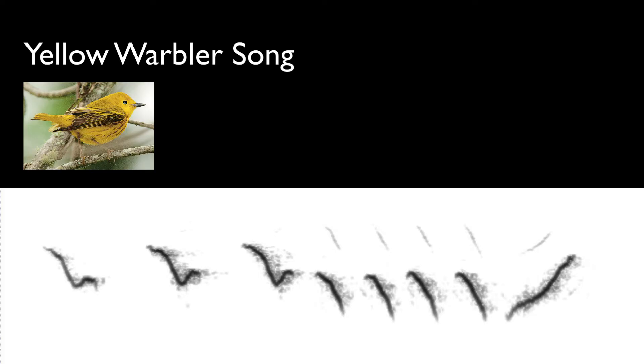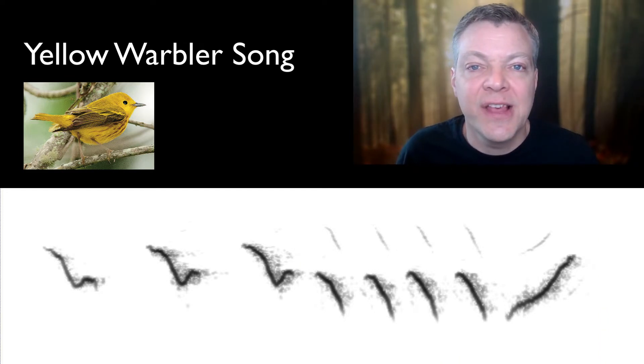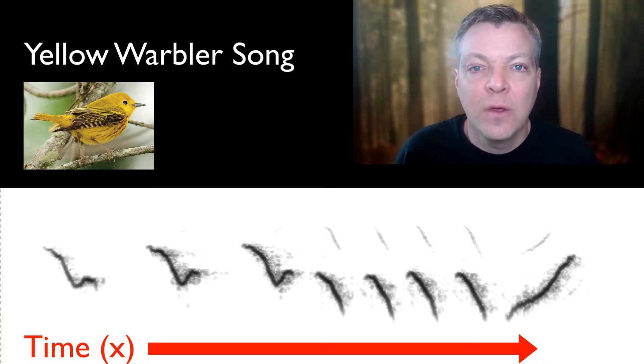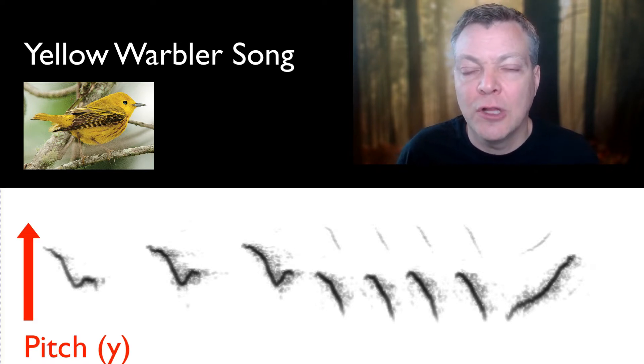This is a sonogram of a Yellow Warbler song. Let's hear that. You can see that the song is moving left to right over time, so the x-axis is time. The y up-and-down axis is pitch, so lowest sound to highest sound. And finally, we can actually see loudness.